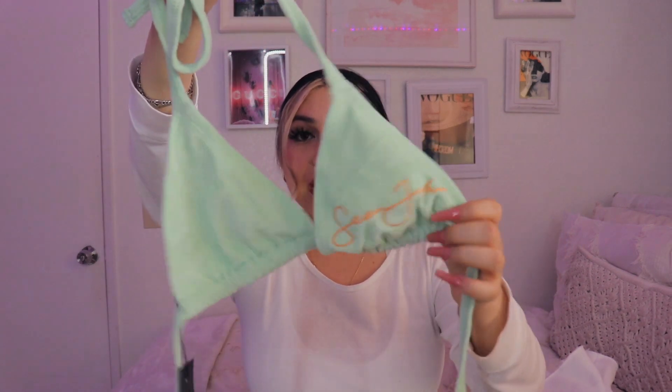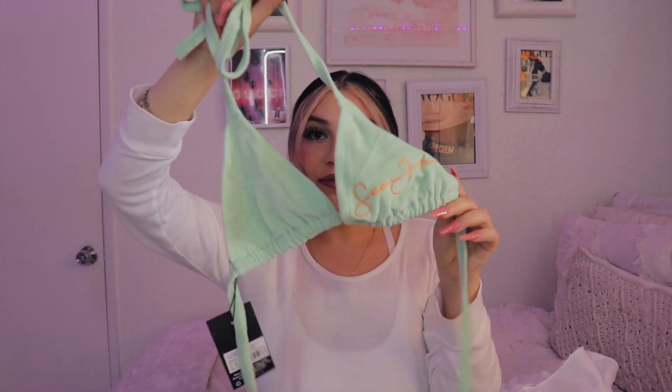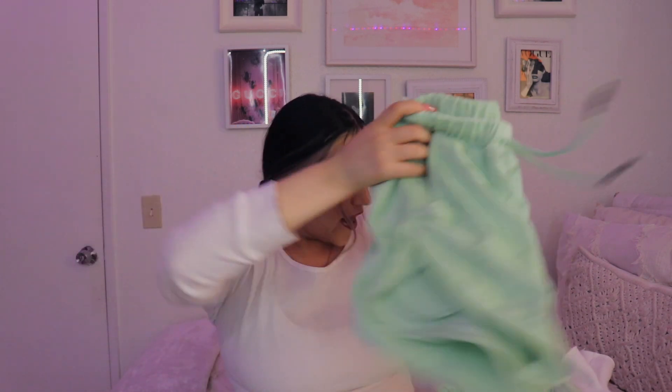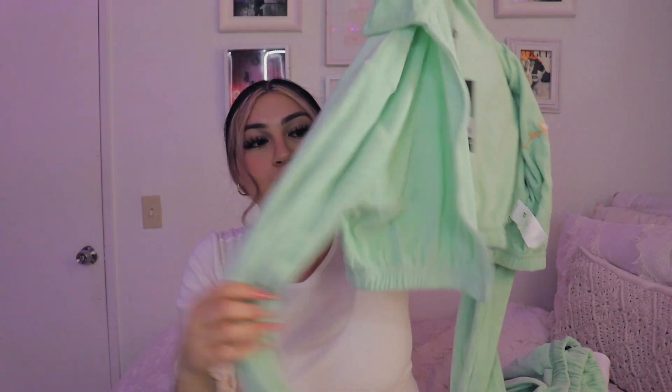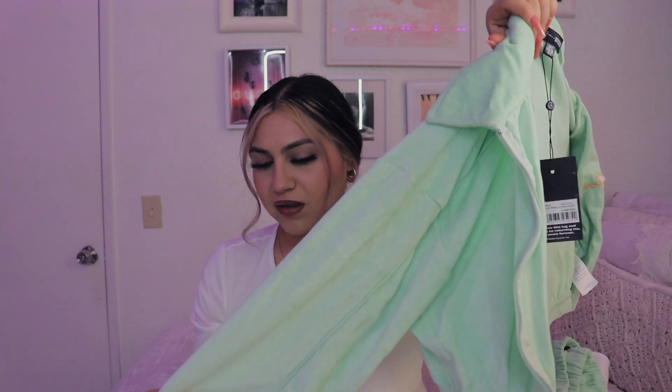The next set I got was this three-piece set from the Sean John collection. It comes with the matching top — I don't think it's going to fit me, so I'll probably make my grandma fix it. Then the matching bottoms, really cute. And then the matching sweater to go on top of your bathing suit top is like this really cute coral green — like a teal green. You can see I'm wearing color — see the progress of summer!